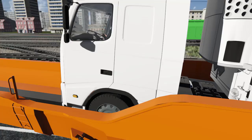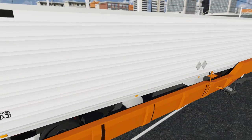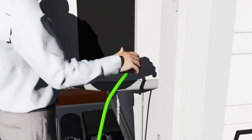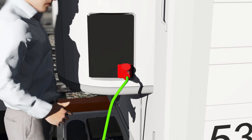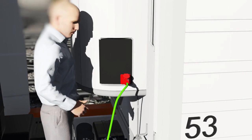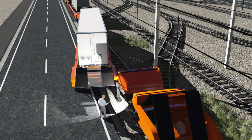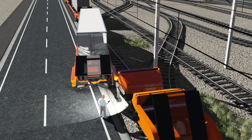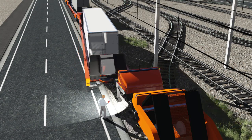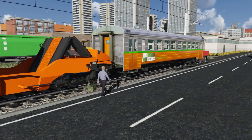He then drives the truck up onto the wagon and connects the on-board power supply to the chiller unit on the trailer, so the cargo will be kept cold without using any diesel fuel. He then closes the FlexiWagon and takes his place in the passenger car, situated at the end of the train.